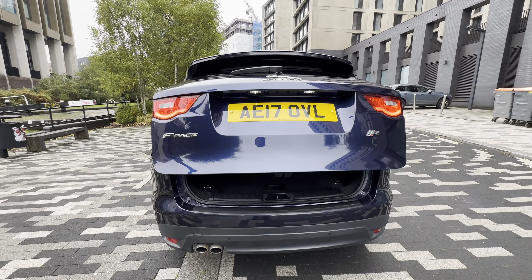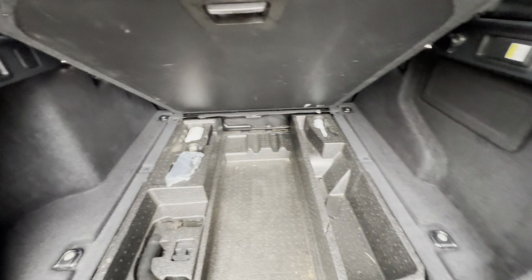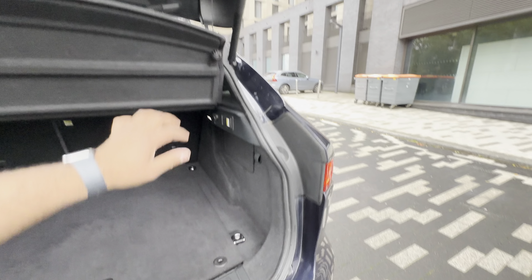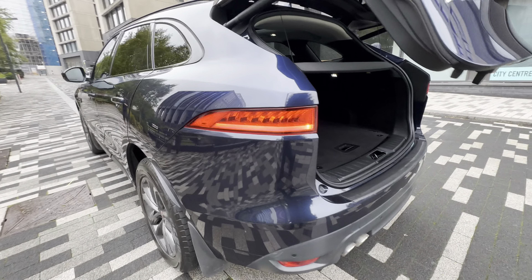Electric tailgate. Give me a shout if you want to come and view it.